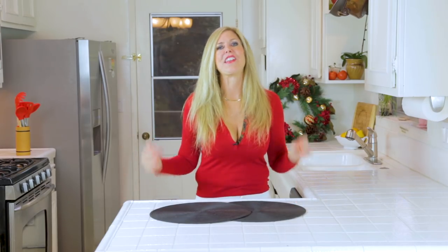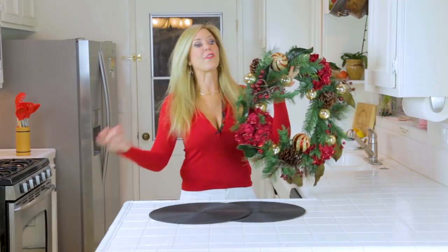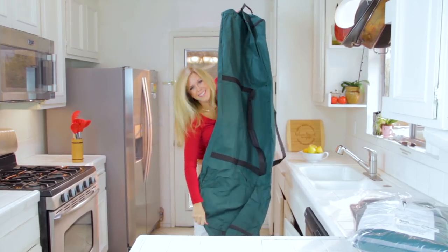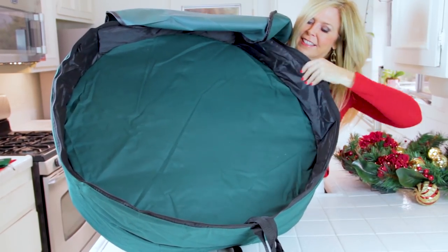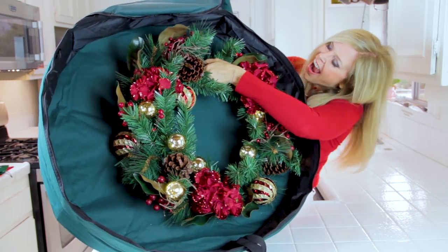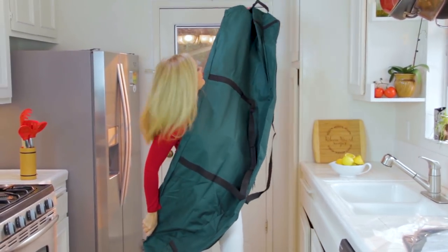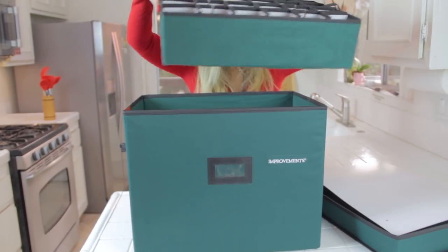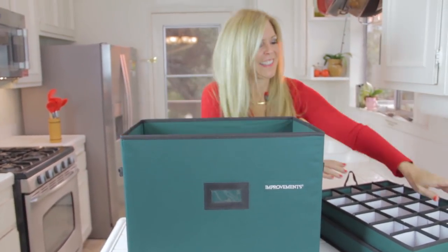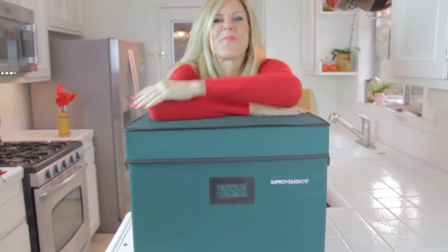I've got this company I just love for all kinds of household things — it's called Improvements. They have a whole section of Christmas decor, so if you don't have your wreath yet, or some garland, or other Christmas decorations, you've got to check them out. I thought ahead this year and got all kinds of boxes for Christmas organization, so when I'm done with my wreath and other things I can put them into these containers. They have a really cool circular container where I can put a few wreaths, even extra large ones. And look at this huge garland bag — that's going to hold all my garland. I love this big box for all my breakable Christmas ornaments — no more shattered Christmas balls ready to cut me as I'm digging through the box.